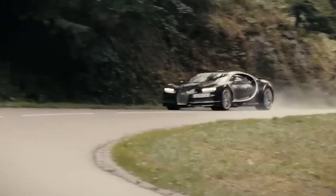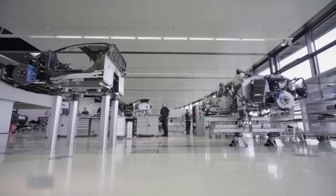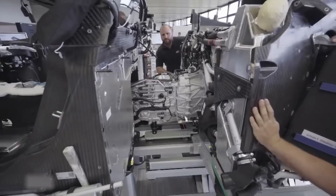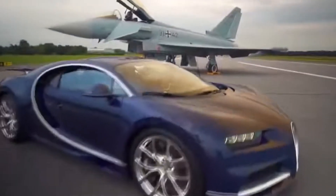And that's how the Bugatti Chiron goes from concept to reality — from hand-cut carbon fiber to blistering speed, from German-built engines to French craftsmanship. It's more than a car; it's an experience. Make sure to give the video a thumbs up, subscribe to the channel, and hit the bell icon so you never miss out on how the world's most incredible machines are really made.